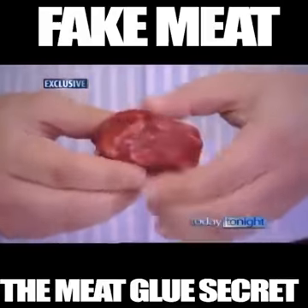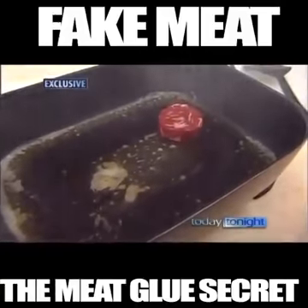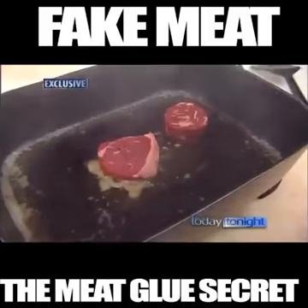Uncooked, it's easy to spot the difference. But cooked is another story. The meat glue one is on the right, and the real McCoy is on the left.